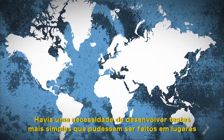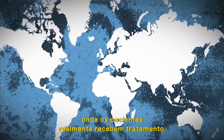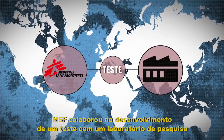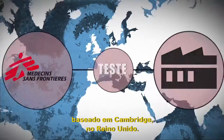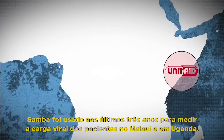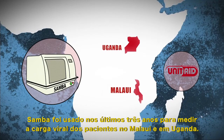There was a need to develop more simple tests that could be done where patients actually receive treatment. MSF has cooperated in the development of one such test with a research laboratory based in Cambridge in the UK. Thanks to UNITAID funding, SAMBA has been used for the past three years to measure patients' viral loads in Malawi and Uganda.